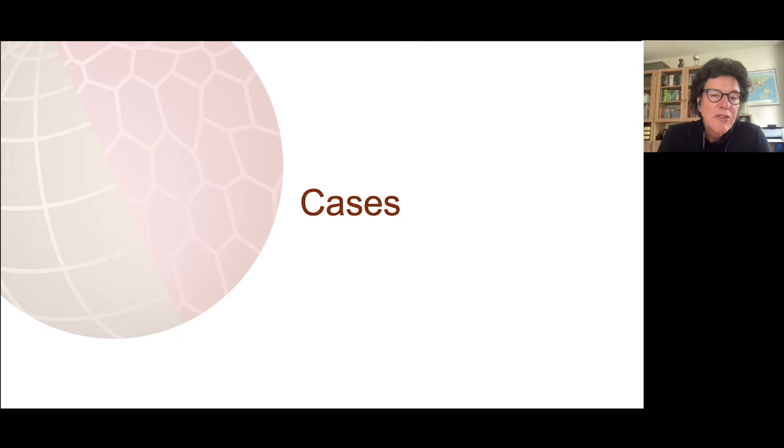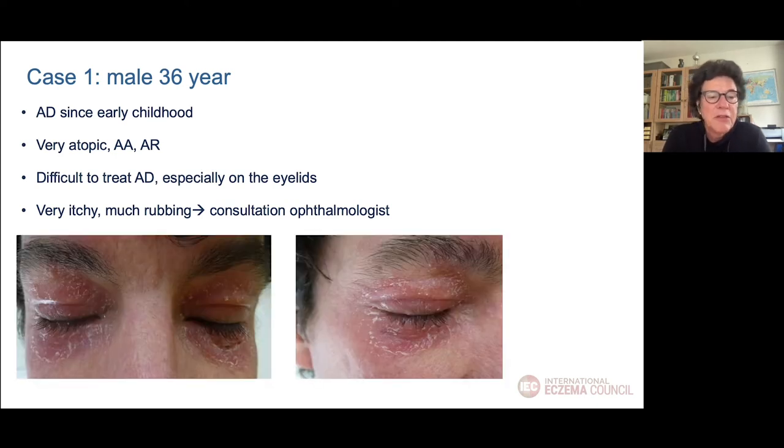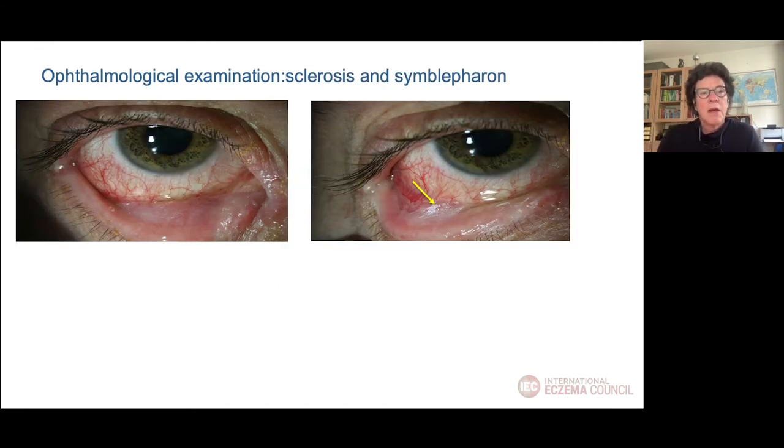After this theoretical base, I want to show two cases from my clinical practice where collaboration with the ophthalmologist is very important. The first patient is a 36-year-old male who has had atopic dermatitis since early childhood and also has asthma and rhinitis. He has difficult-to-treat AD, especially on the eyelids and around the eyes — it's very itchy so he rubs a lot. This severe AD on the eyelids and around the eye is a reason to consult the ophthalmologist, especially because of the rubbing.